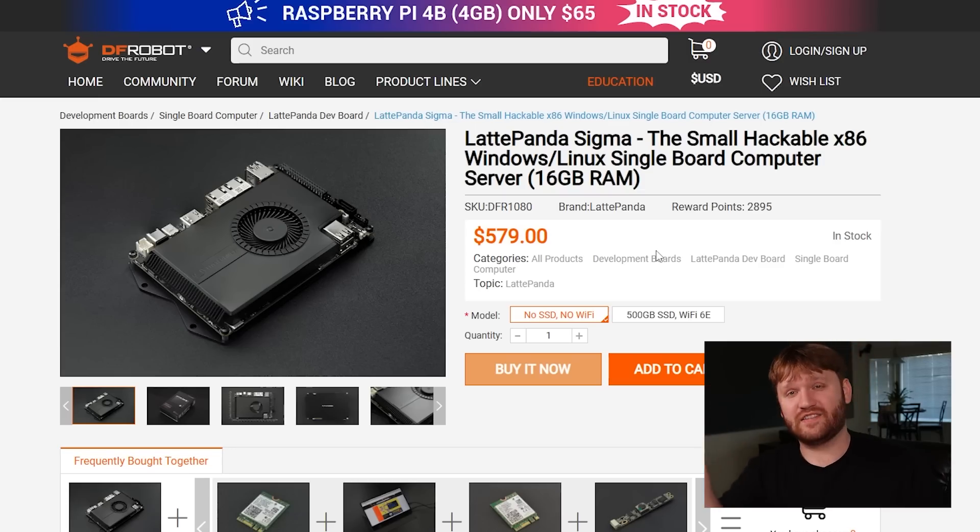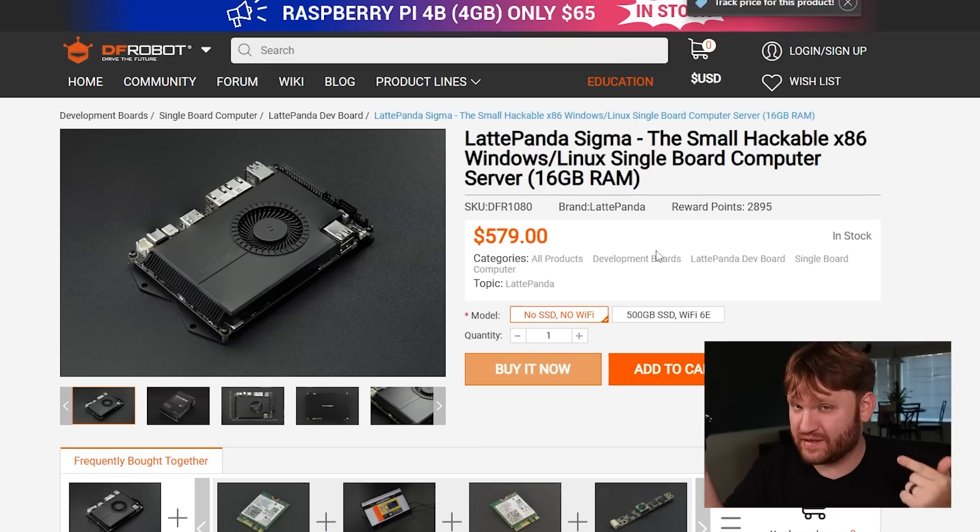So if you're looking for a fun hackable computer, this thing is pretty awesome. It costs $579, which honestly is not too bad. I checked out an Intel NUC 13 Pro which has an i7, and that thing is nearly a thousand bucks.